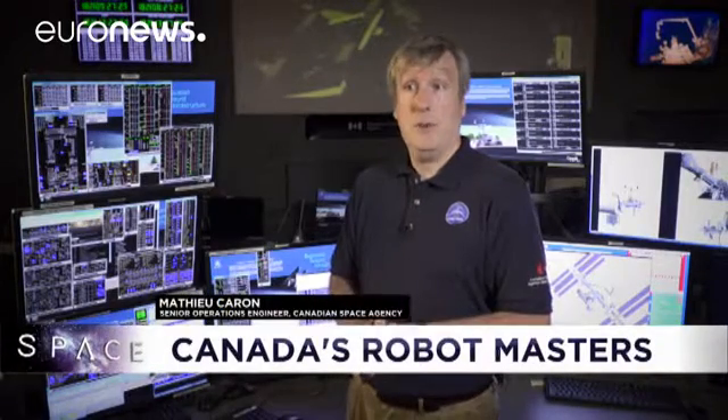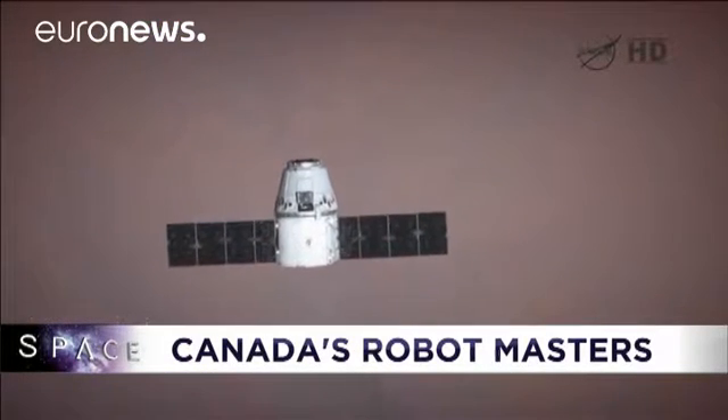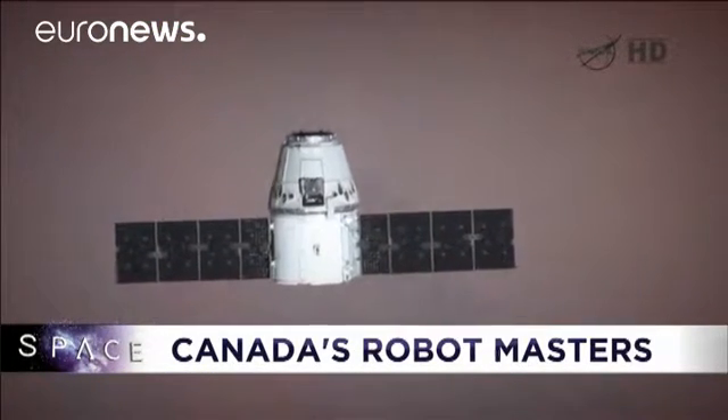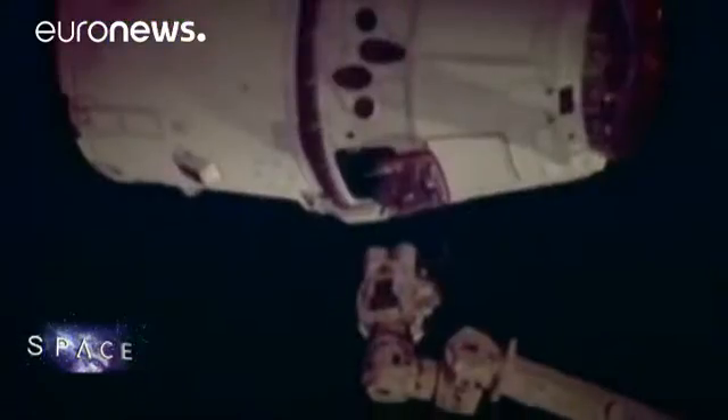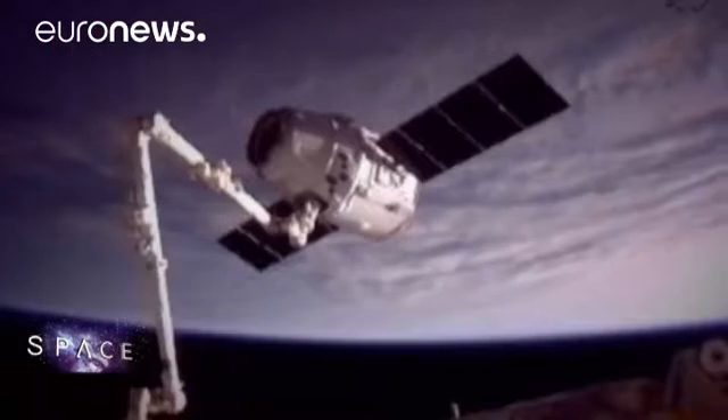In a few months, we'll be using the Canadarm2 to catch a Dragon resupply capsule. That capsule cannot dock on its own with the space station. It matches the heading and the speed of the space station, comes within 10 meters of the station, and astronauts inside will use the Canadarm2 to grab the SpaceX capsule. They have to make sure that they grab on quickly, otherwise a small perturbation will cause the vehicle to diverge quite rapidly.